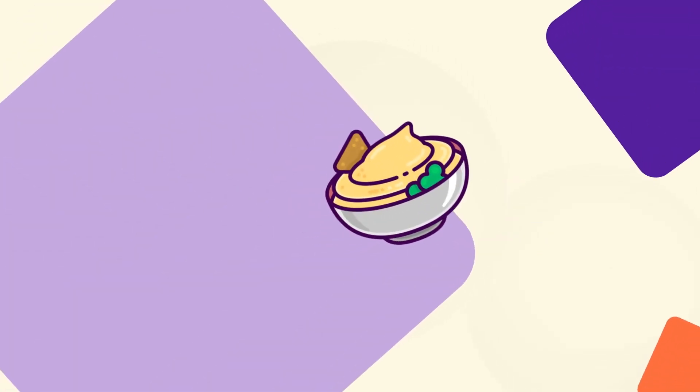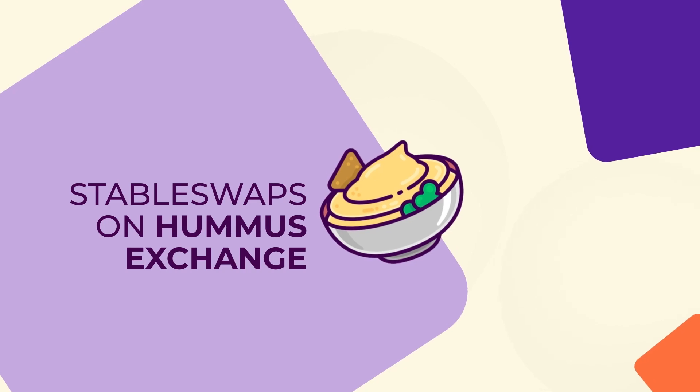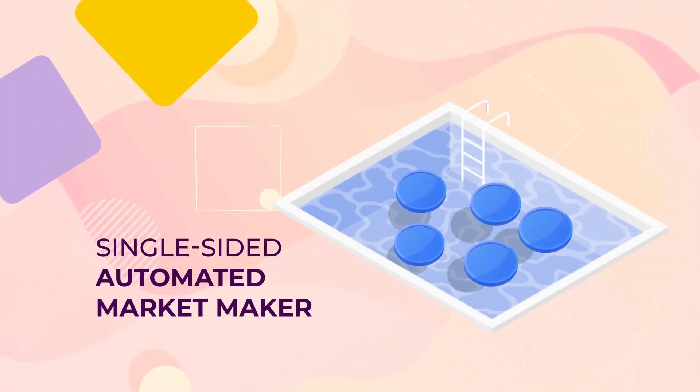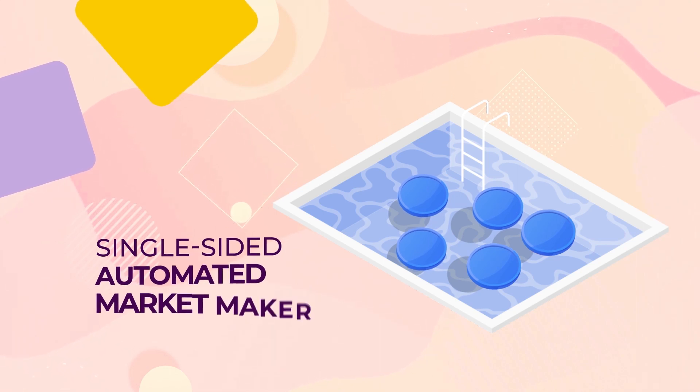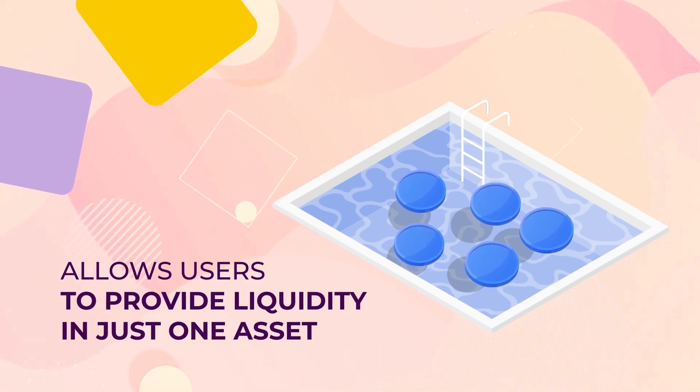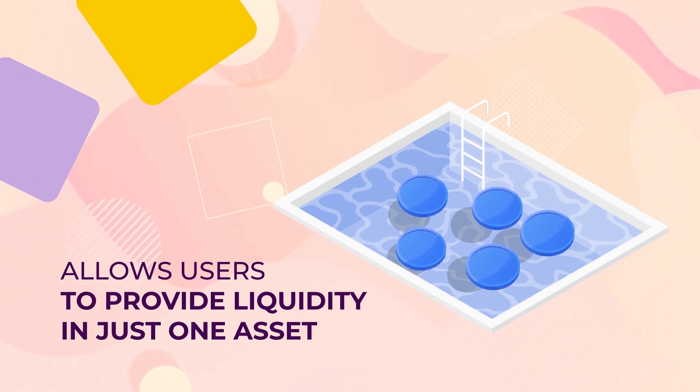Here's the scoop on our favorite new dip: Staple Swaps on Hummus Exchange. Hummus offers a single-sided automated market maker — in other words, a DEX designed for exchanging stablecoins on Meetus that allows users to provide liquidity in just one asset.